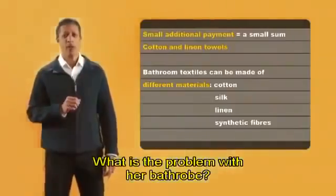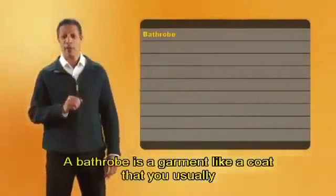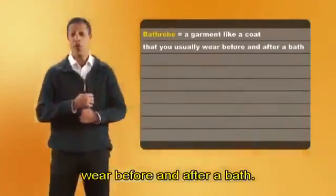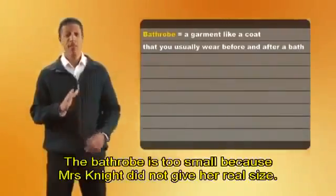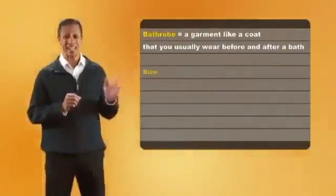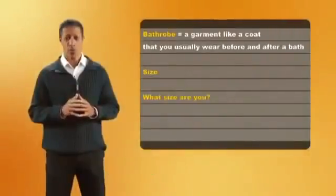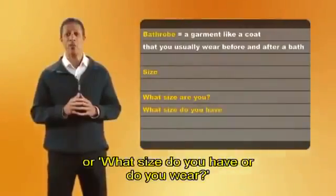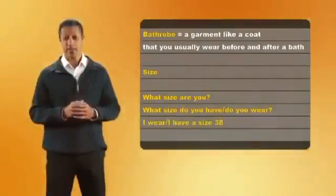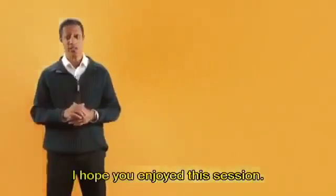What is the problem with her bathrobe? It's too small. A bathrobe is a garment, like a coat, that you usually wear before and after a bath. The bathrobe is too small because Mrs. Knight did not give her real size. You say, 'What size are you?' or 'What size do you have or do you wear?' — 'I wear a size 38.' Anyway, our time is over. I hope you enjoyed this session. Bye for now.